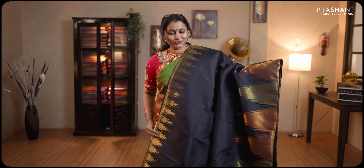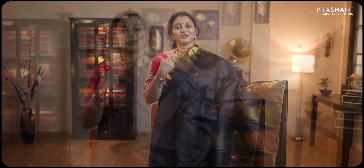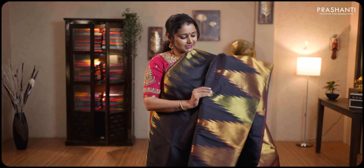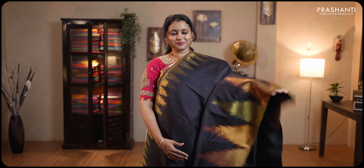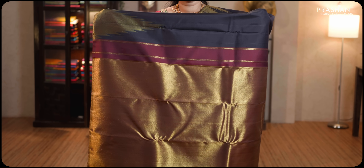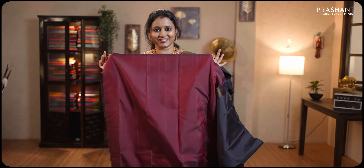Black with maroon — a stunning saree, the last one for today. Temple zari woven border along the top part of the saree. The entire body goes plain with beautiful zari and thread woven temples towards the bottom part of the border. Contrast maroon pallu with rich zari woven pattern. This has got a maroon blouse. Priced at ₹20,490.